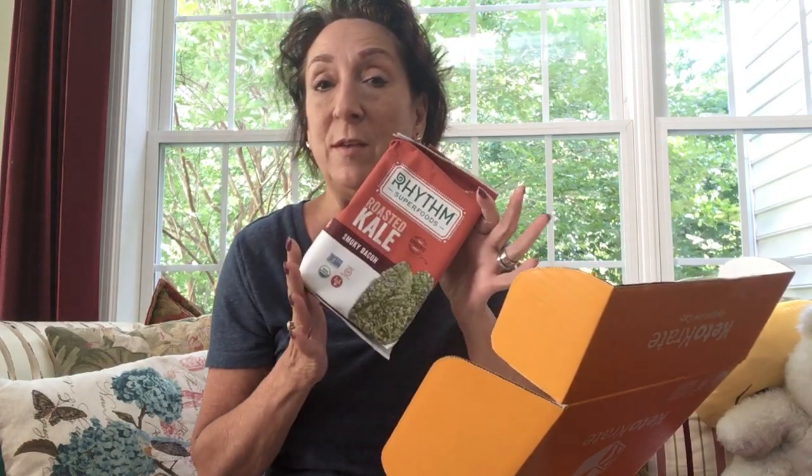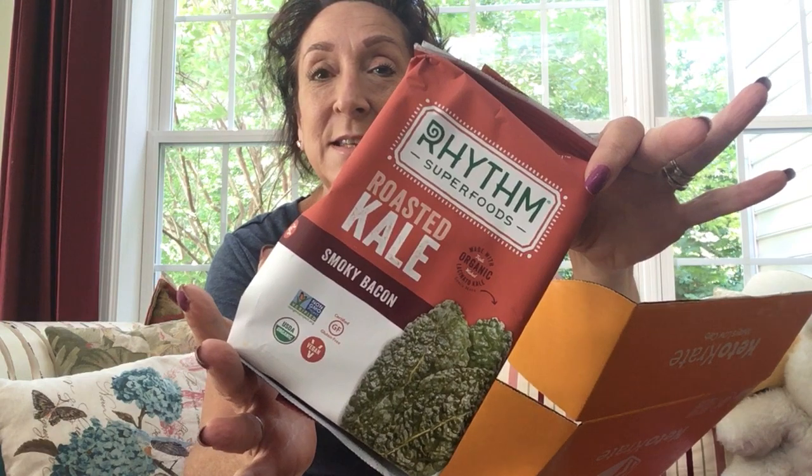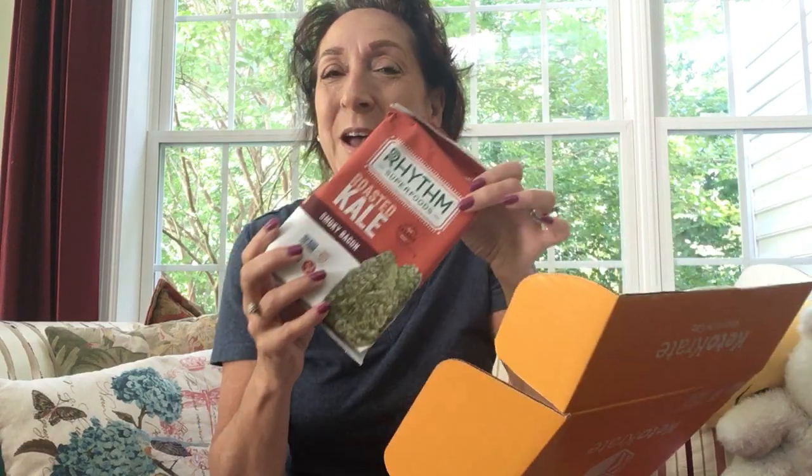First of all we have Rhythm Superfoods Roasted Kale Smoky Bacon Flavor. That should be interesting for anybody that is into kale. Anybody that knows me knows that I'm not so much into kale but I'm willing to try it — not something I would have picked up off a grocery shelf, so this is one way that I can try it easily.